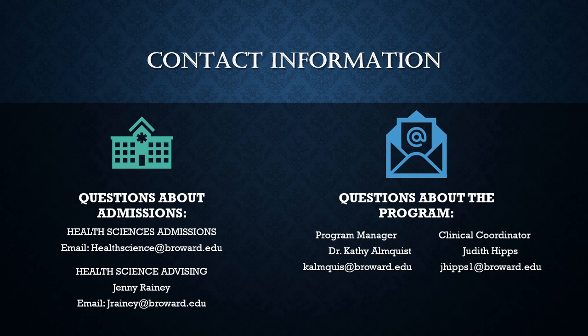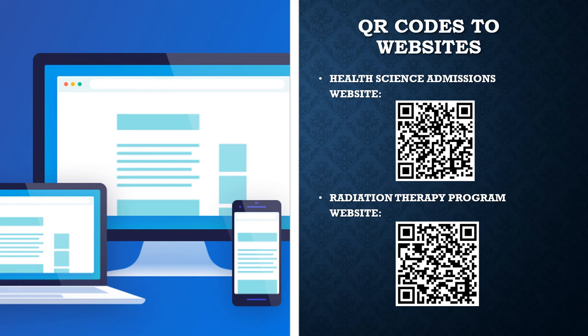Please note the following contact information for the Health Science Admissions Department, Health Science Advising Department, and the Radiation Therapy Program. Students should continue to check the Health Science and Radiation Therapy Program websites for any changes in program structure or other important news and resources, as it provides a permanent, easily findable archive of the most important information about the program.